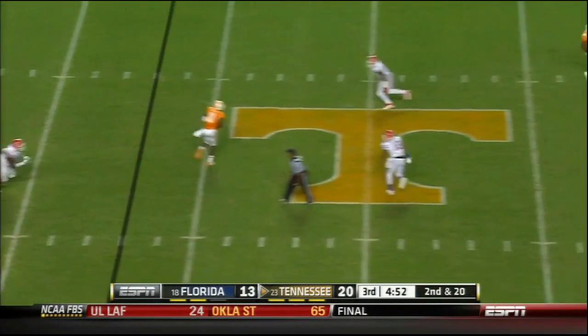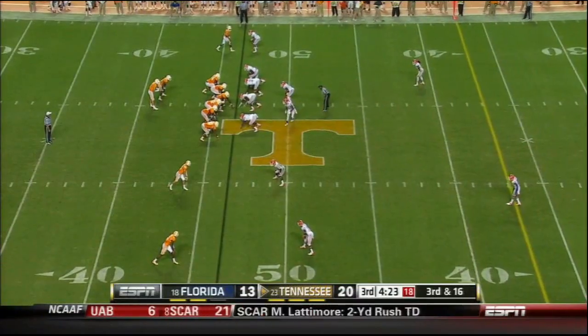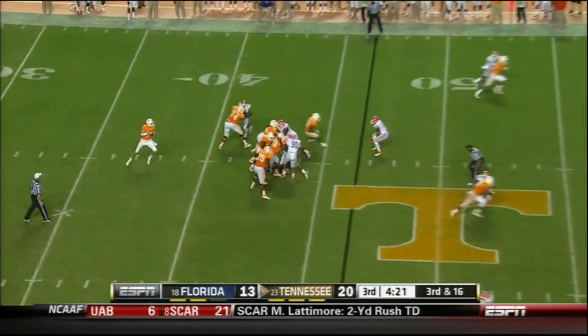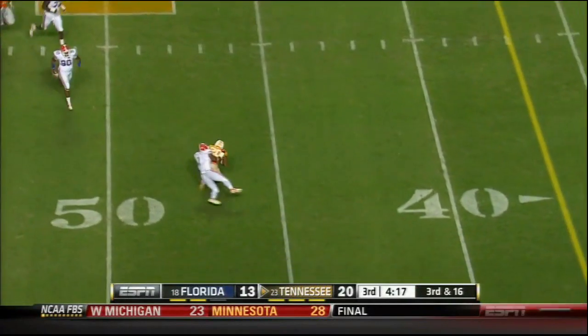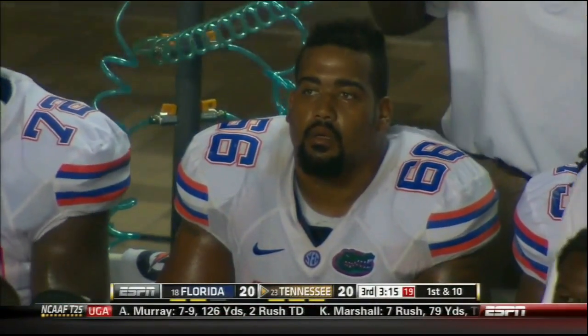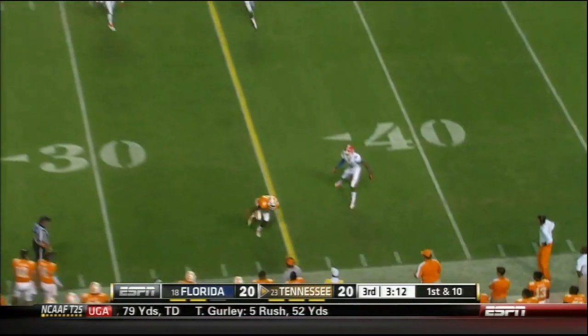Bray across the middle — Hunter tries to put a move. A third down and long here for Bray and company. Scrambles, throws on the run, completes it. Tyler Bray throws incomplete — that's his first incompletion up.